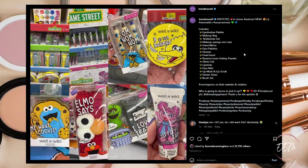Next up, there's a new collaboration between Wet n Wild and Sesame Street, consisting of an eyeshadow palette, a makeup bag, multi-stick set, makeup sponge and case, hand mirror, face palettes, glosses, headband, banana loose setting powder, glitter gel, lipsticks, face mist, lip mask and lip scrub, sticker sheet, and a brush set, available at Walmart.